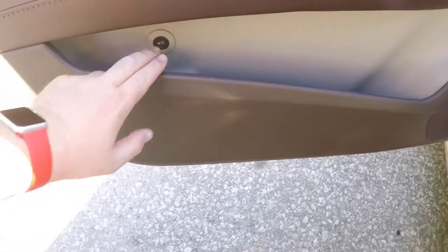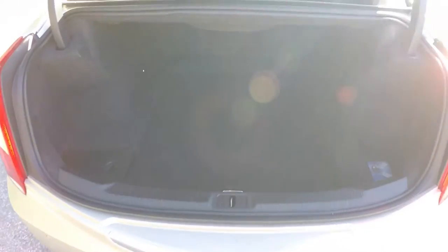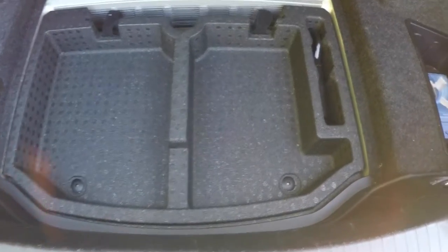To pop the trunk is easy — just press the trunk release button on the door. Taking a quick look at the luggage area, for a car of this size it is very nice and spacious. It is fully carpeted with tie-down hooks, a small storage compartment, and compartmentalized storage underneath the floor mat.